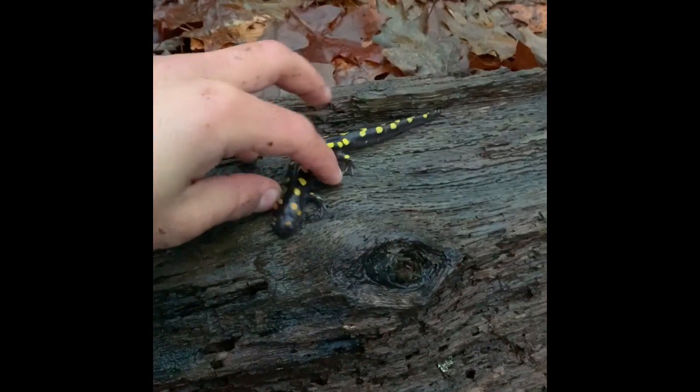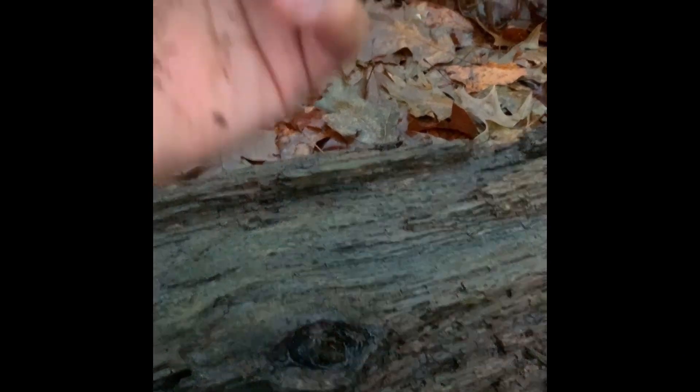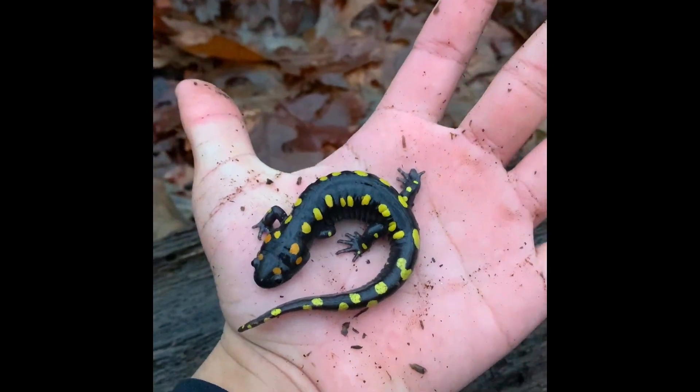Got another spotted salamander. This one flipped under this big log here. Doesn't want to sit still, but really pretty one. Super nice.